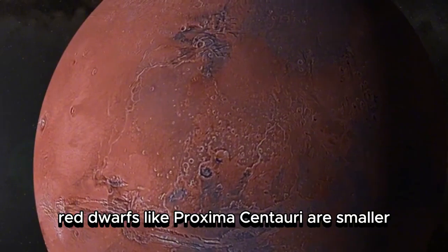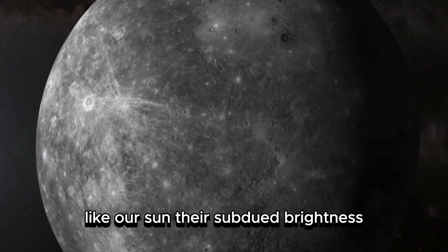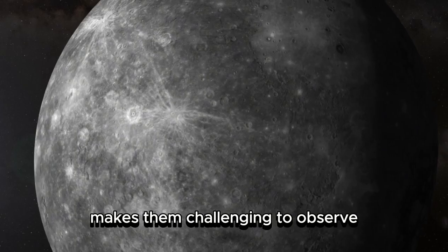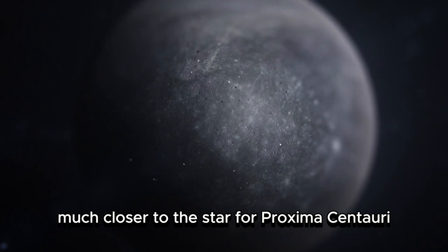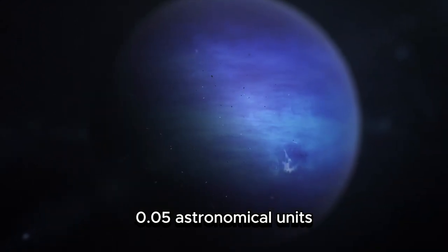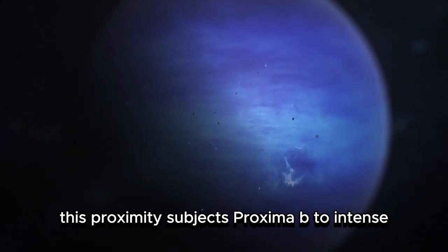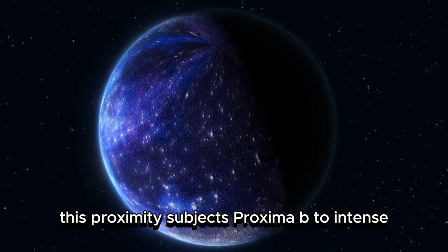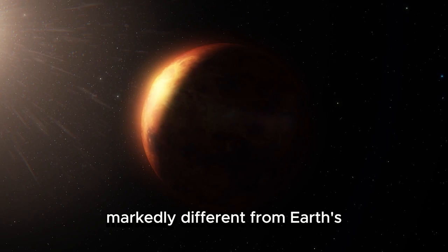Red dwarfs like Proxima Centauri are smaller, cooler, and have considerably longer lifespans than stars like our Sun. Their subdued brightness makes them challenging to observe, yet this characteristic places their habitable zones much closer to the star. For Proxima Centauri, this translates to an orbital distance of merely 0.05 astronomical units, a fraction of the distance between Earth and the Sun. This proximity subjects Proxima b to intense stellar activity, including frequent solar flares and elevated radiation levels, resulting in an atmosphere markedly different from Earth's.